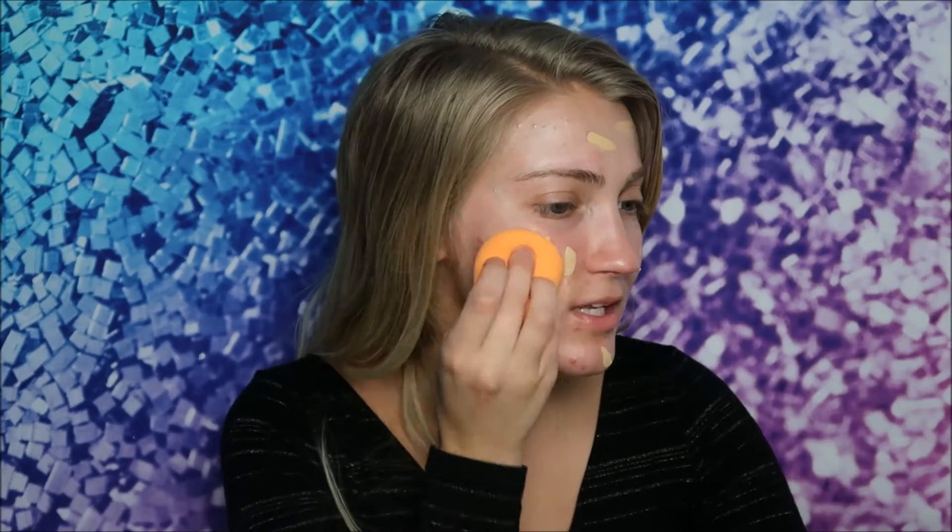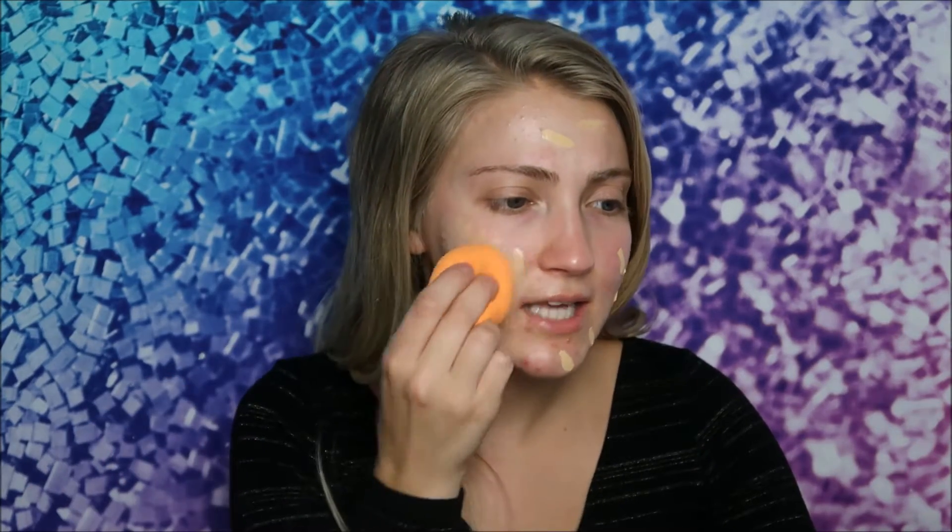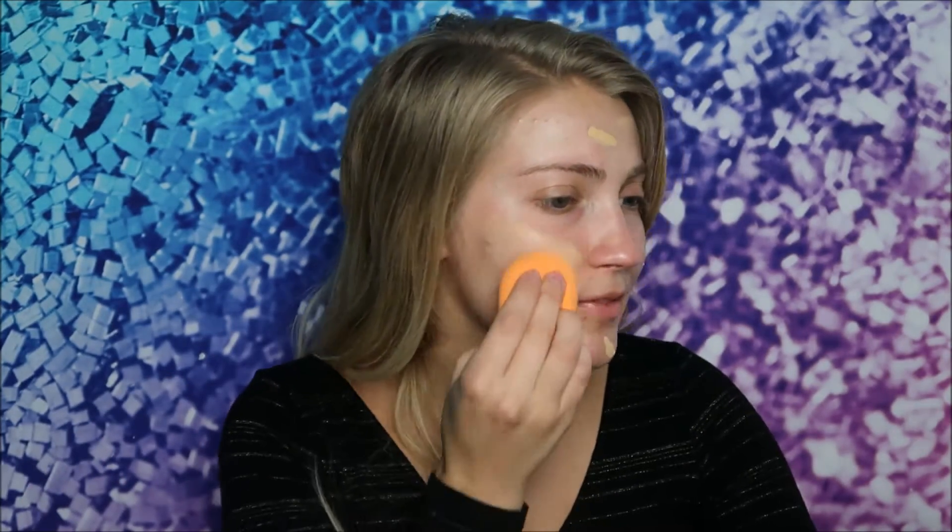I'm using the Real Techniques Miracle Complexion Sponge. It's way more affordable than the Beauty Blender, which is $20. This is about $5, but you can also get a pack of four for around $20, and you can find discounts at places like Ulta — they often have 20% off coupons, so you can get this sponge for even cheaper.